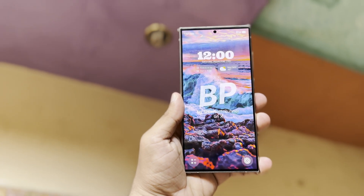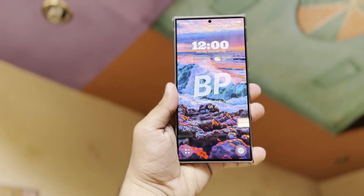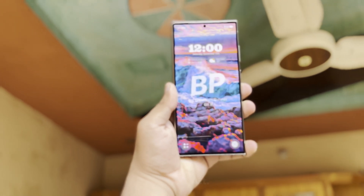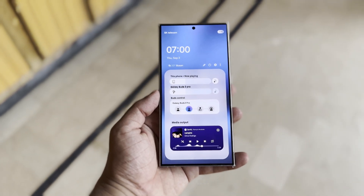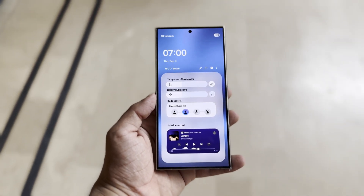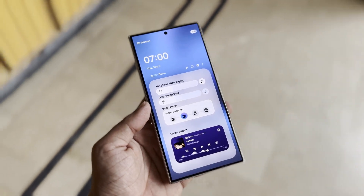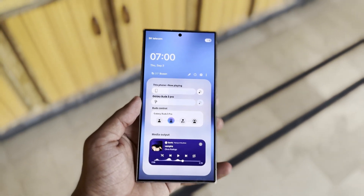However, One UI 7.0 could be more impressive than just its individual features. While we've seen some parts of it, we haven't seen how everything fits together or how the new UI animations will affect the overall experience. We'll need to try it out ourselves, as people can have different reactions to UI animations. Once we get better access, it seems like we're in for something special.